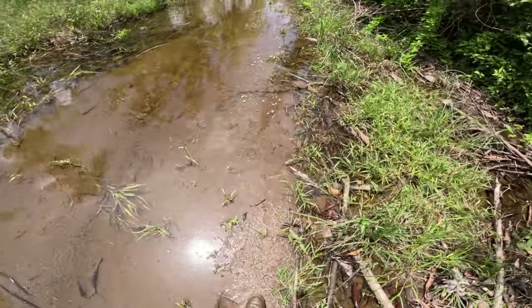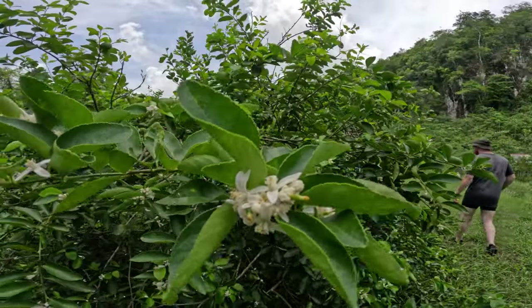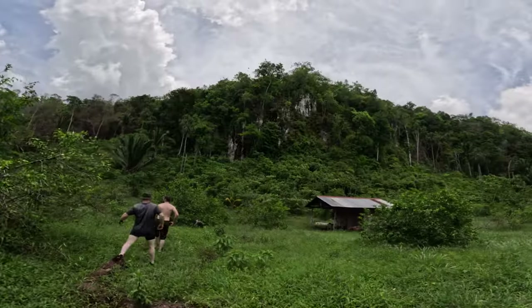I don't want to get my shoes wet. Man, it smells good here — flowers are in full bloom, fresh citrus. I recognize those cliffs and a little house from our last attempt at finding this cave. From here it's just a straight hike back to the truck. We're almost there.